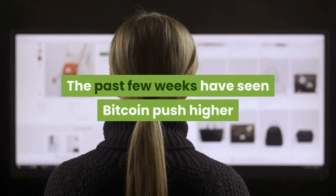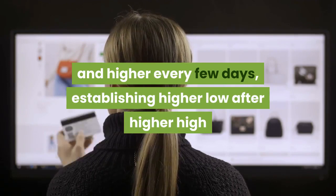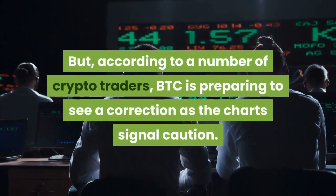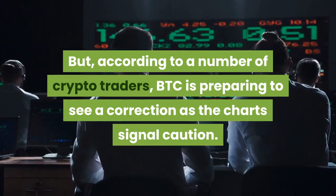The past few weeks have seen Bitcoin push higher and higher every few days, establishing higher low after higher high after higher low on the back of an influx of buying pressure. But according to a number of crypto traders, BTC is preparing to see a correction as the charts signal caution.